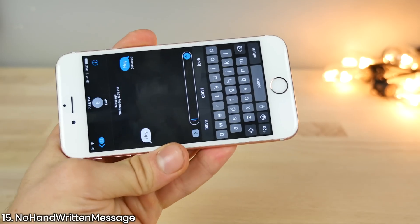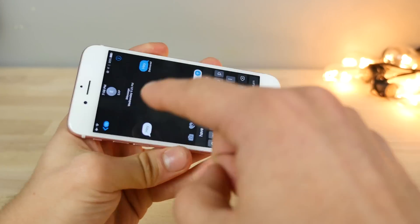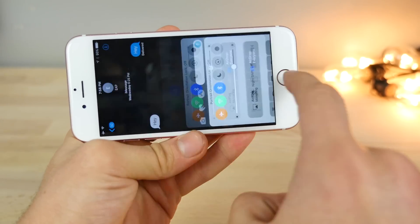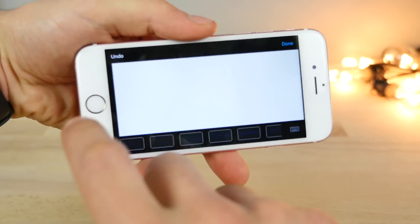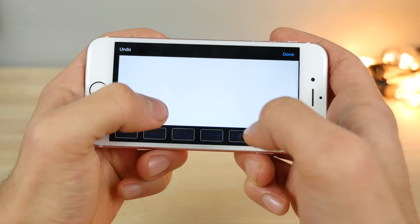No Handwritten Message — check this out. You will no longer get a little pop-up to start writing or scribbling with the hand message when you rotate your phone. I don't have it installed at the moment, but if I did, I would not be getting that pop-up anymore. It completely cancels that out in case you don't use it and like to type in landscape.